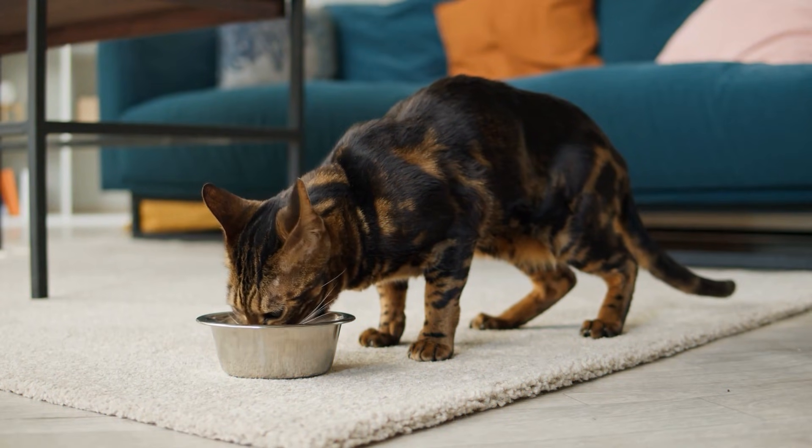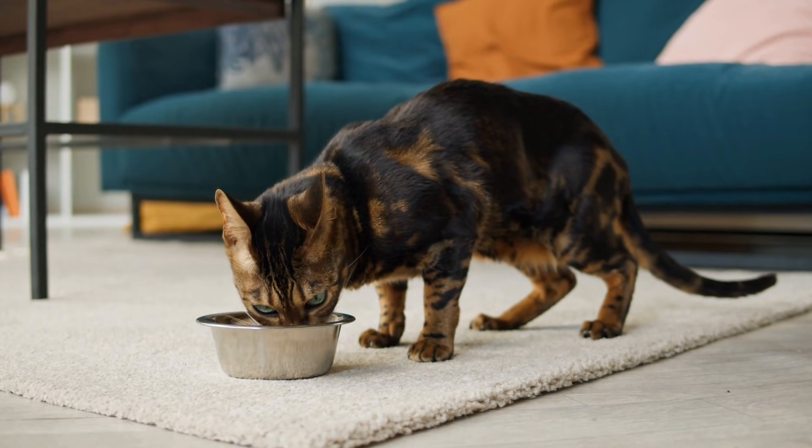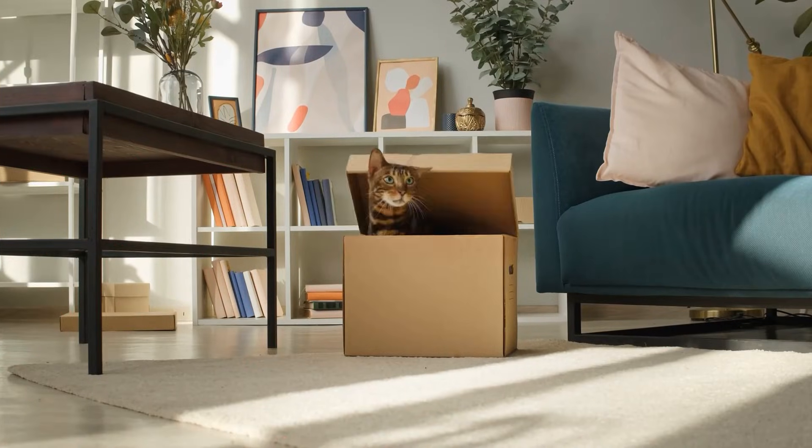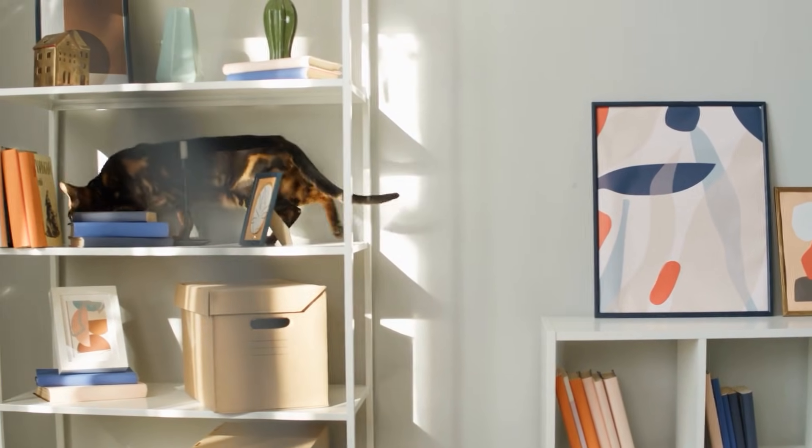But it's not all looks. Bengals are known for their energetic, playful nature, making them a lively addition to any home. They are highly intelligent, agile, and curious, always ready for a game or an adventure.